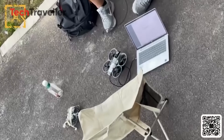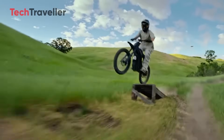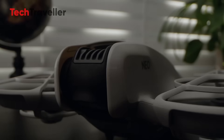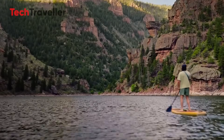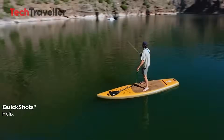If you're hyped for the DJI Neo 2 and Anti-Gravity like we are, smash that like button, drop a comment with what you'd film first, share this with your fellow drone nerds, and don't forget to subscribe for more sky-high updates and epic gear drops. Let's fly into the future together, one awesome shot at a time.